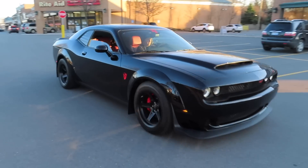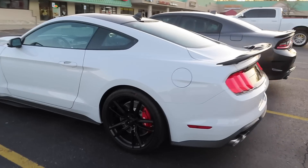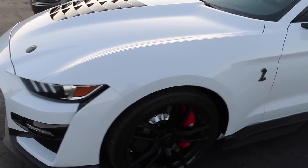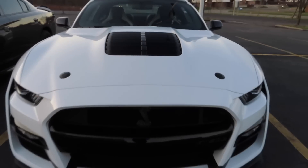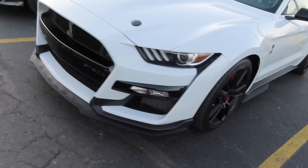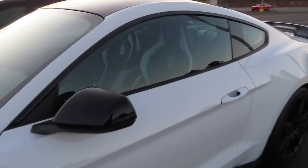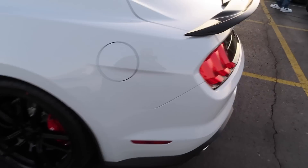Look who showed up — check out this GT500 guys, looks so good in white. Love the hood on these cars, mean front-end on them. We got the Recaros inside, and it's only got like a hundred miles on it.